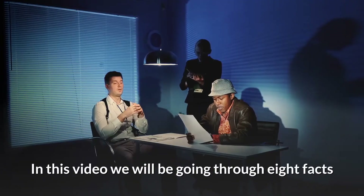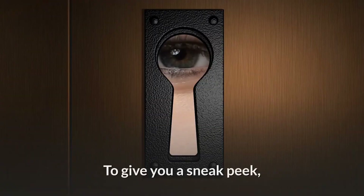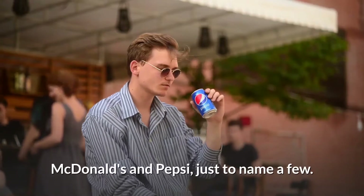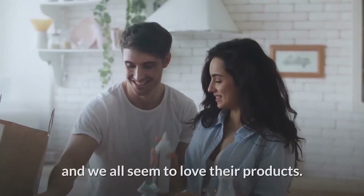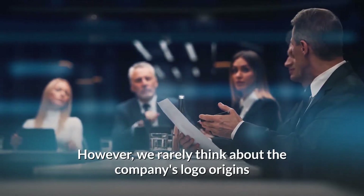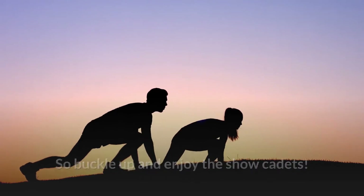Hey guys, in this video we will be going through 8 facts about famous logos that you may not have heard about before. To give you a sneak peek, we'll be going through some of your favourite brands like Amazon, McDonald's and Pepsi, just to name a few. These brands are extremely recognisable and we all seem to love their products. However, we rarely think about the company's logo origins and what they mean, so buckle up and enjoy the show cadets.